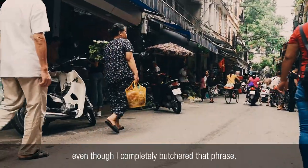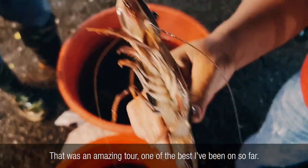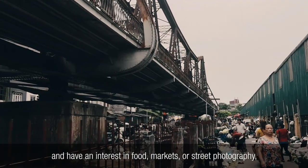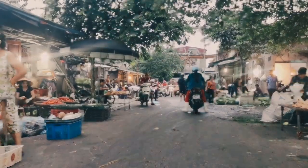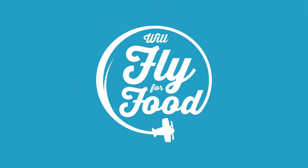I'm so happy I got your approval, Chef, even though I completely butchered that phrase. You deserve all the praise in the world — that was an amazing tour, one of the best I've been on so far. I was running on less than 3 hours of sleep, but you made the experience totally worthwhile. Guys, if you're planning a trip to Hanoi and have an interest in food, markets, or street photography, you should definitely check out this tour. Thanks for watching, and as always, happy traveling. I'll see you next time!